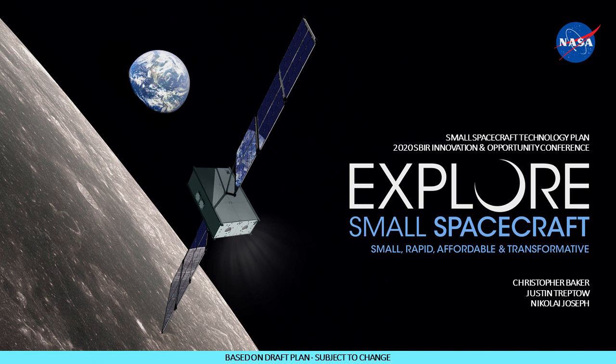Hi, my name is Chris Baker. I am the Program Executive for the Small Spacecraft Technology Program and the Flight Opportunity Program within NASA's Space Technology Mission Directorate. I'm talking to you today about the Small Spacecraft Technology Plan that STMD is working on as part of the New Star process.